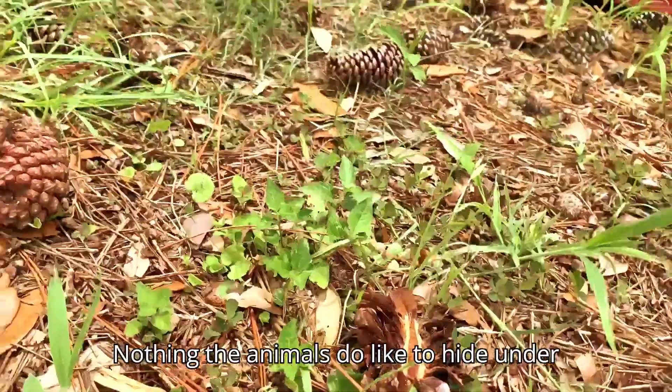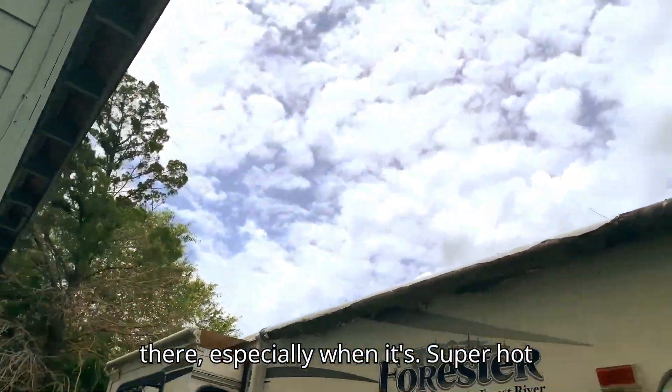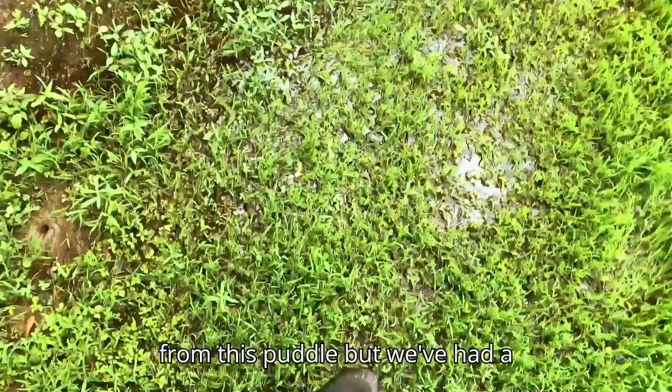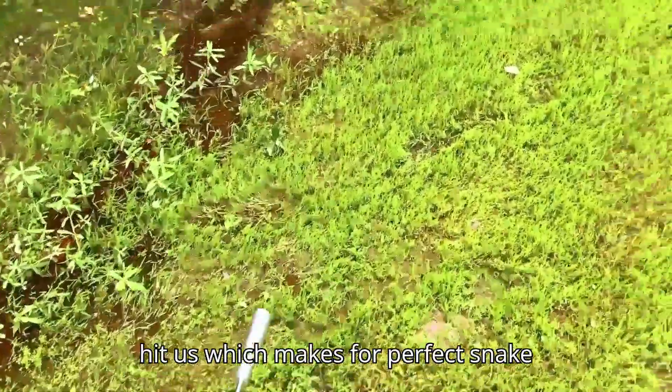I think the animals do like to hide under there, especially when it's super hot and kind of cloudy outside. Can't tell from this puddle, but we've had a notable amount of rain recently, which makes the perfect snake-catching conditions.